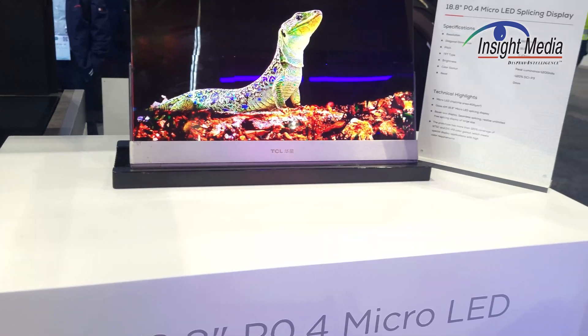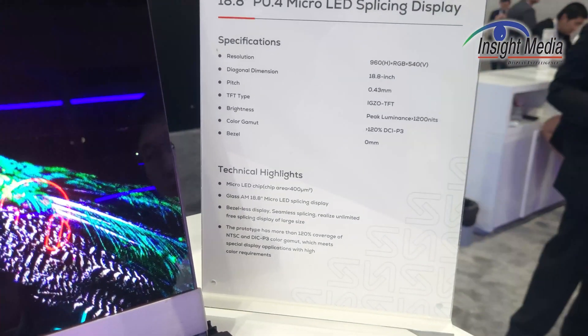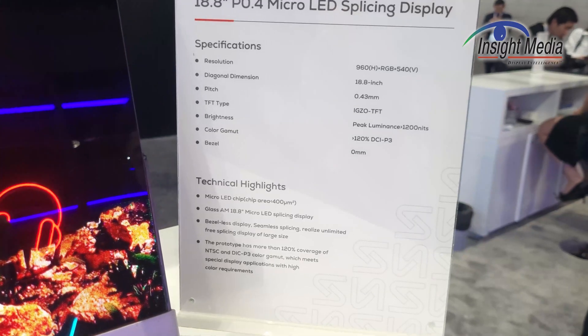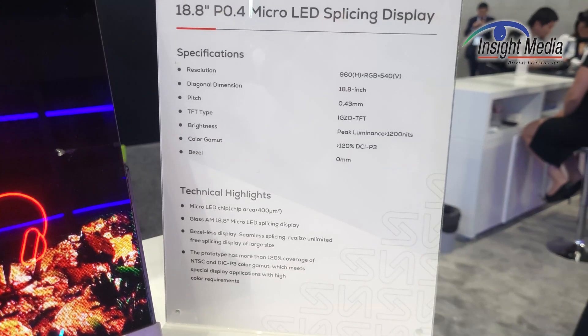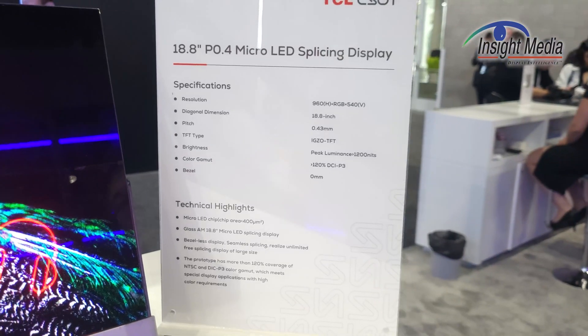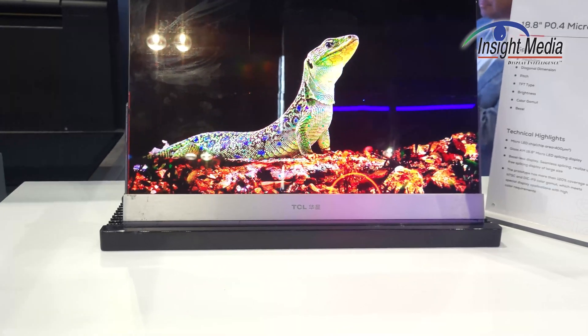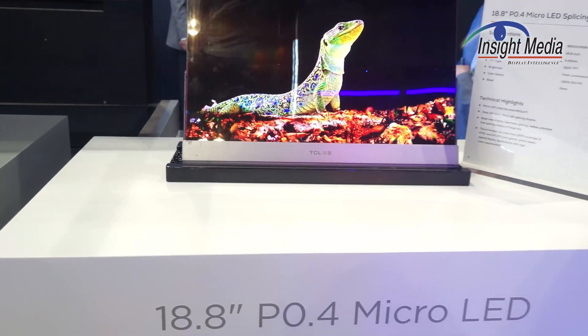Here's the specification. You can see the resolution is 960 by 540, and it's a 0.43-inch pixel pitch, which is good, but it's not exactly desktop monitor pixel pitch yet.